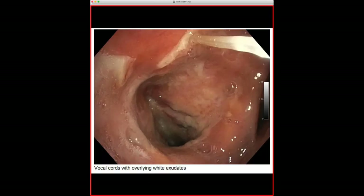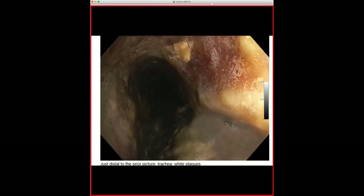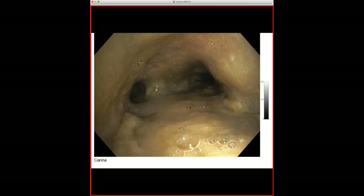Here are the bronchoscopy images, which are really kind of cool. The pulmonary fellow put little descriptions in there. You can see at the level of the vocal cords all the little patchy white stuff everywhere. Distal to the vocal cords, in the trachea, there are little patchy areas along the mucosa. Further down it looks even uglier — lots of erythema and patchy white exudates just everywhere. At the carina, all these little plaques are abnormal.